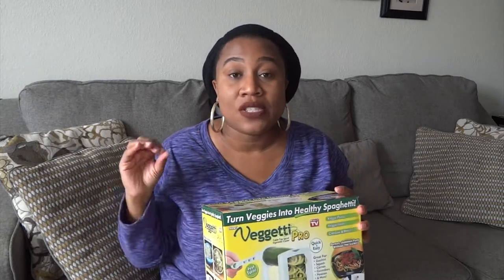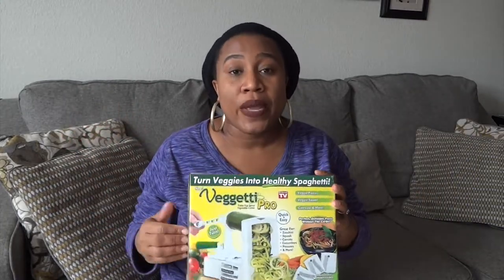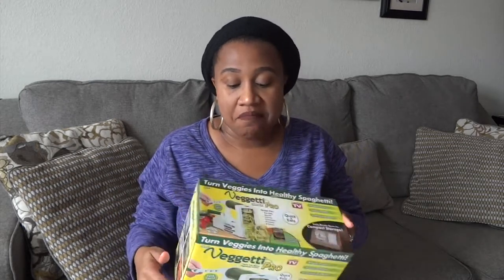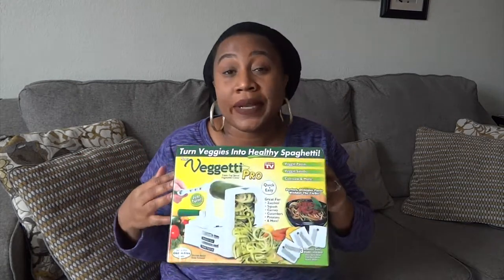It was surprisingly filling — one serving was plenty, and it's so easy to do. If you guys would like, I can do a video showing you how to do it. The cleanup is easy: you just take a couple pieces out, clean it up, and store it. We purchased it at Walmart and it was only $16, so it's a really good price. It's great for people on Weight Watchers or a keto diet — if they still want a spaghetti or fettuccine alfredo type of meal, this would be great.